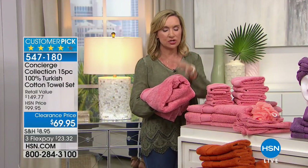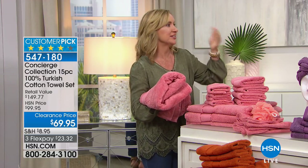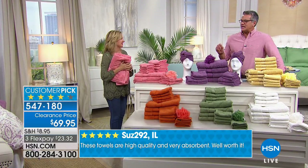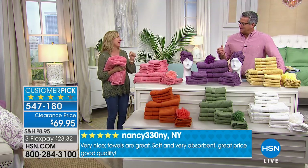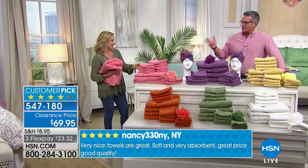Your towel is one of your most intimate linens - you use it every day and you don't want to skimp on it. Turkish cotton is simply the best upgrade. Nobody goes out looking for thin, scratchy towels. But you also don't want a super heavy towel that never dries and is hard to get over the towel rack.